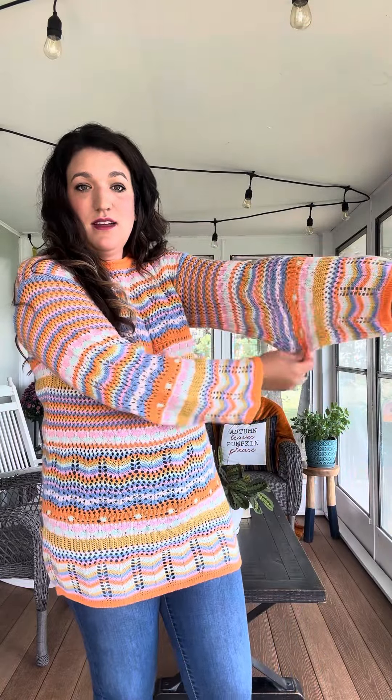I am wearing a large, which is my true to size in tops, and it's fitting like a sweater dress as I'm hiking it up. It has a ton of room — you're not going to run into any issues in the arms. It's just a really soft, stretchy, roomy material.